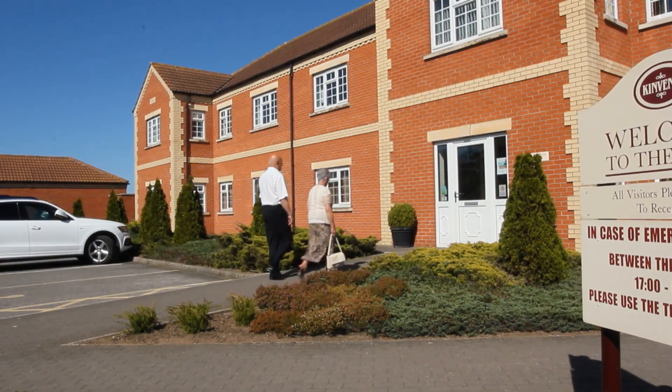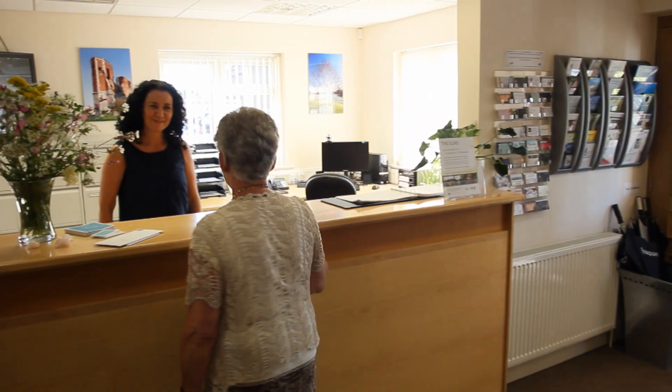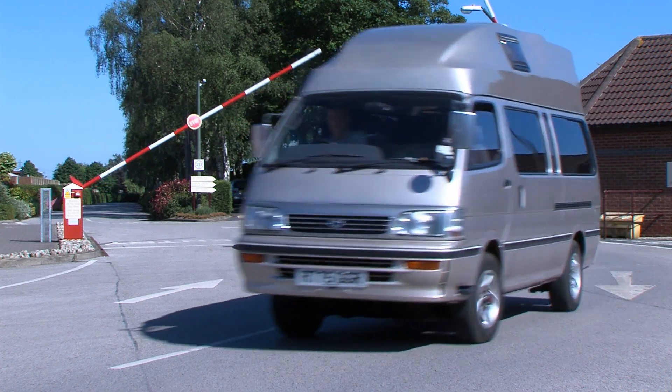Having that barrier and our office at the top of the park as the only real main route onto the park means the park is naturally quite secure. We're very lucky to be in an incredibly low crime area, but that said, people feel very happy to lock up the home and disappear abroad for six months, have their travels, and enjoy their retirement knowing that when they come back everything's going to be just how they left it.